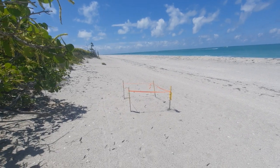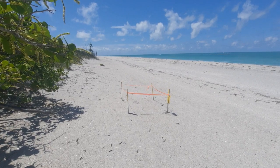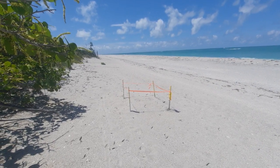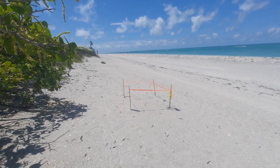Howdy, mates. Here's a part five video over at Stump Pass Beach State Park. As promised, I was going to make a video devoted to this sea turtle nest.